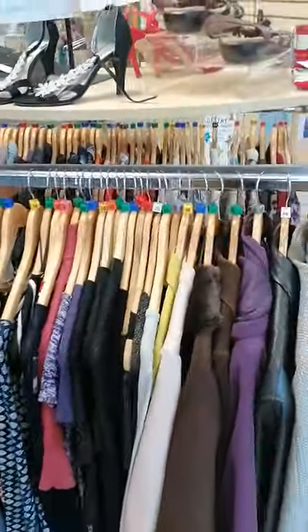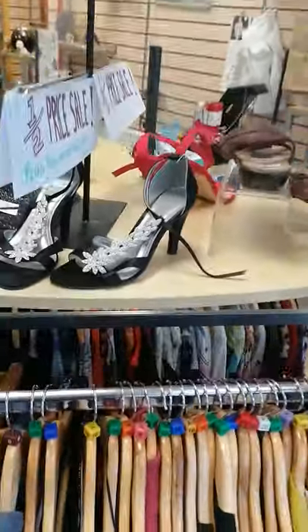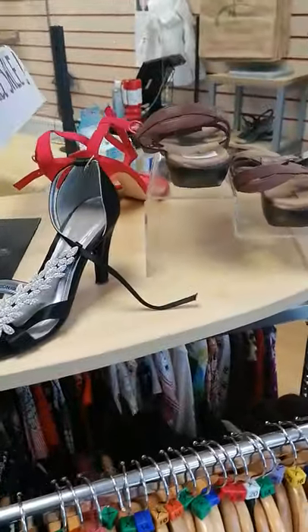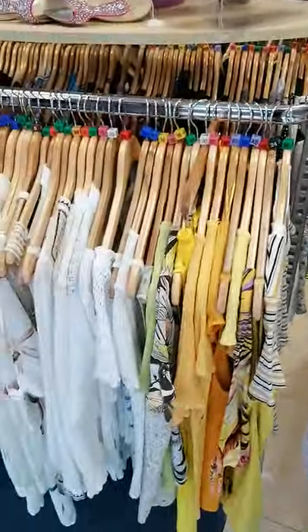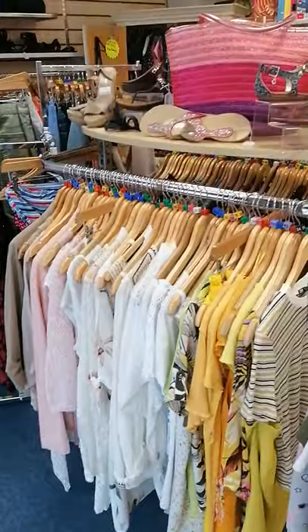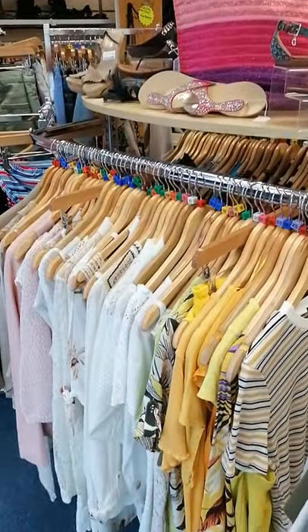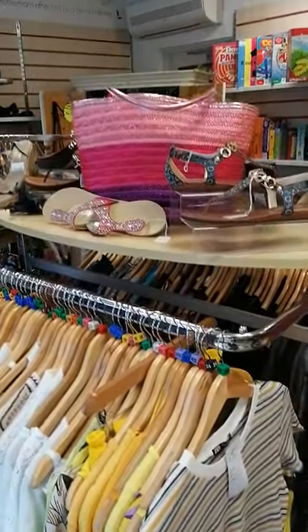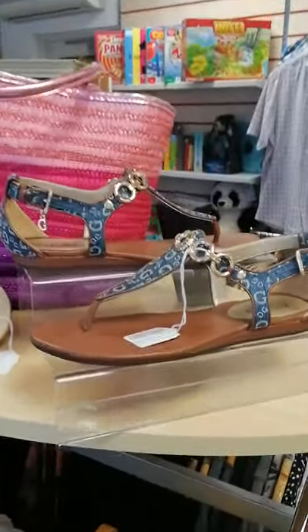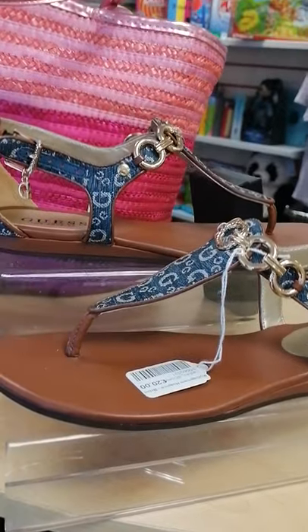So we've got quite a lot on there — shoes, handbags, purses as well, they're included. And then you go to your new stock that's fresh out. All our stock is freshly steamed, gets rid of any germs and it all smells beautiful. Anything that does smell doesn't get put out — it gets ragged.